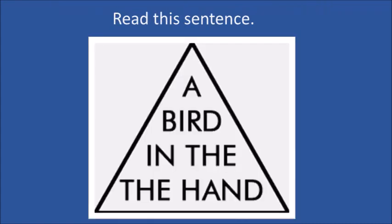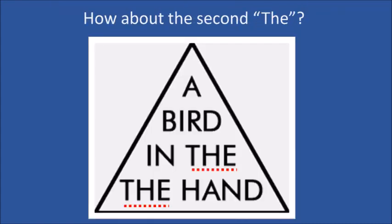Read this sentence. Notice any errors? How about now? The brain skips over irrelevant information when reading.